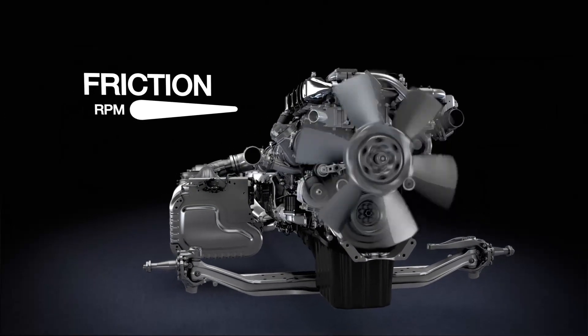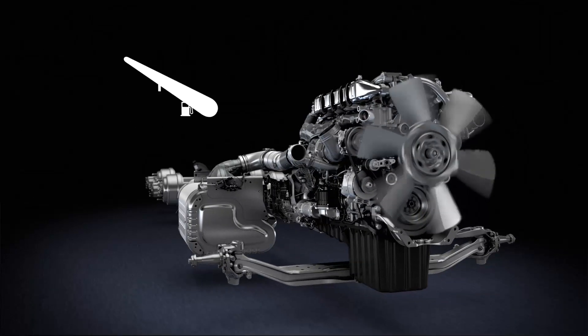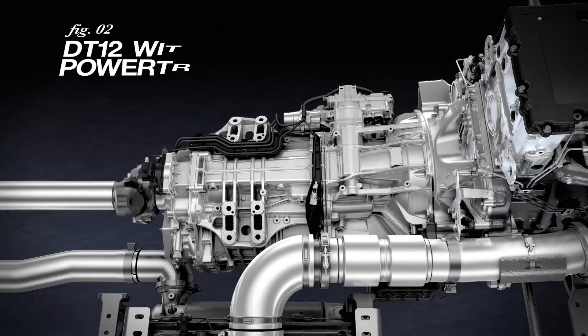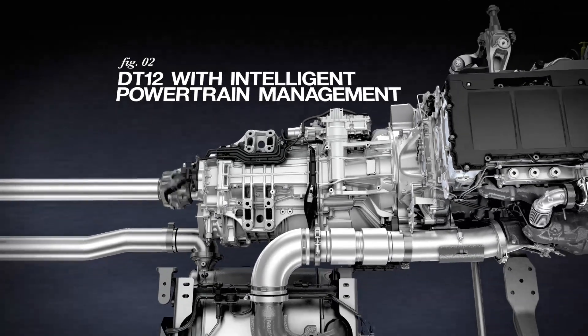Cruising at a more efficient engine speed means reduced friction, maximizing fuel economy. It works seamlessly with our DT12 transmission, equipped with intelligent powertrain management.